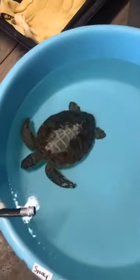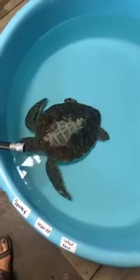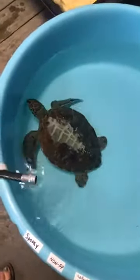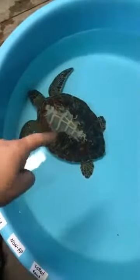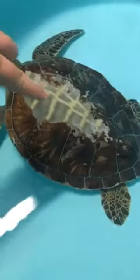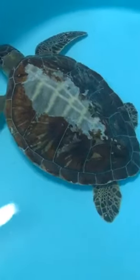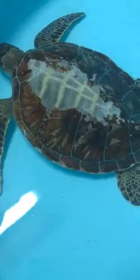A question from Lindsay: can that keratin part grow back? Yes it can. Just like if you guys were to lose a fingernail, eventually that fingernail will grow back again — the same thing happens with the turtle shell, it just takes time. We never release a patient with exposed bone like this. As this turtle starts to heal, this area will start to turn whitish in color, and that would be the fresh healthy tissue that's growing. We are confident Spooky will make a full recovery.